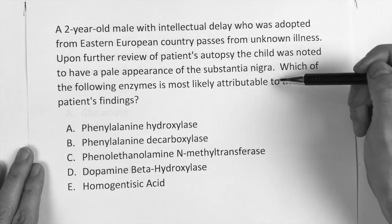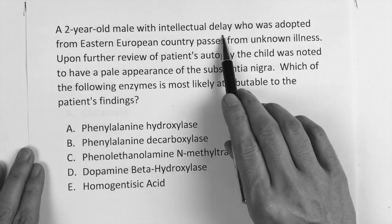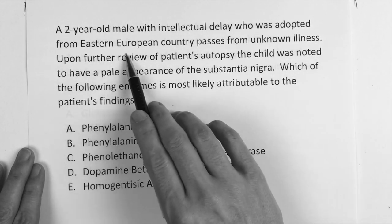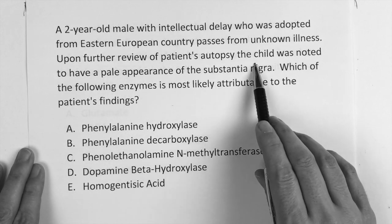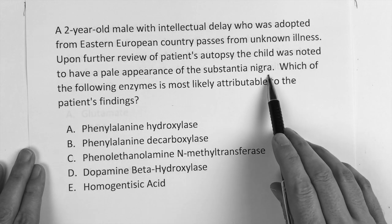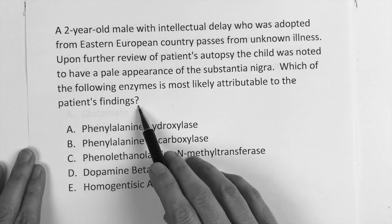It says: which of the following enzymes is most likely attributable to the patient's findings? A two-year-old male with intellectual delay who was adopted from an Eastern European country passes from an unknown illness. Upon further review of the patient's autopsy, the child was noted to have a pale appearance of the substantia nigra. Which of the following enzymes is most likely attributable to the patient's findings?